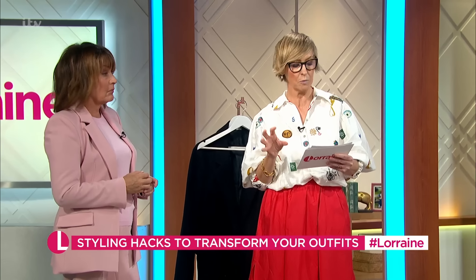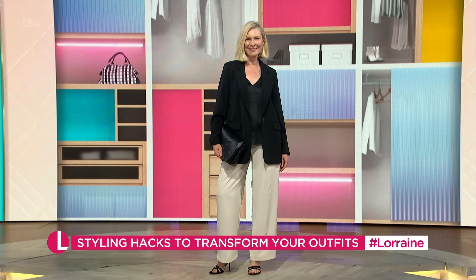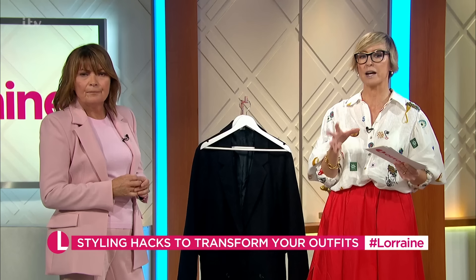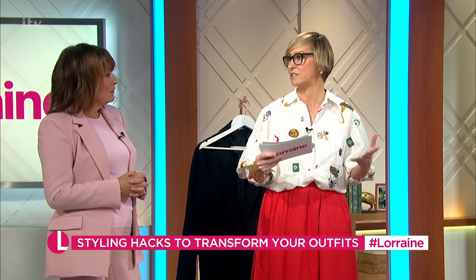What we've done is started with a building block of these great beige trousers on Denny, from Friends Like These - they're a must-have. Most people have got that kind of neutral trouser in their wardrobe. It looks fine with a black jacket. But have a look at it when you style it up head to toe tonally.